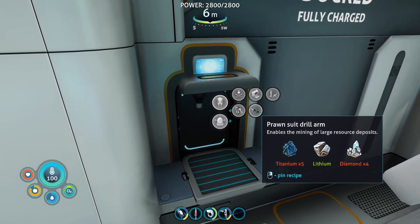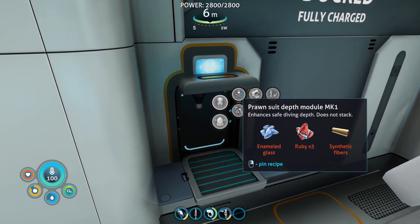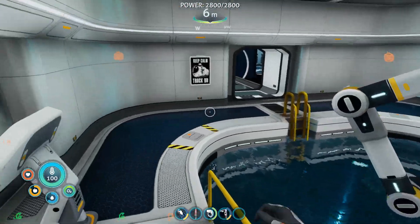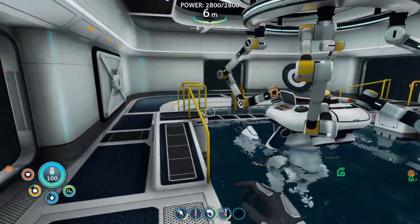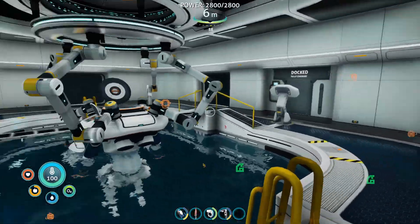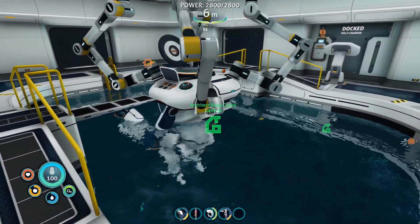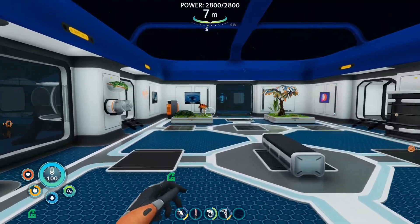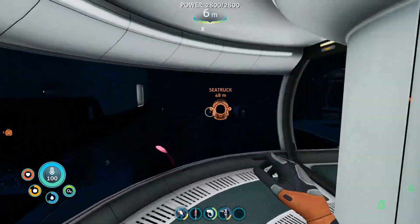Let's go ahead and make a drill arm, maybe a storage module, and maybe a depth module mark one. Actually, that's a lot of stuff to make. Instead, what we're going to do is what I originally wanted to do for this episode — go visit the land. We're going to use the prawn suit probably in next episode. We'll definitely have to use this at some point. And if it has no use in the storyline, we'll be using it for mining, because all this stuff around you is expensive — it takes a lot of resources to build. Let's recharge, get some food for the road, and then head to land.